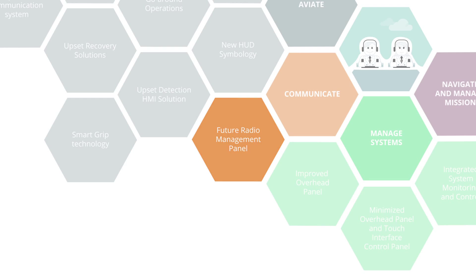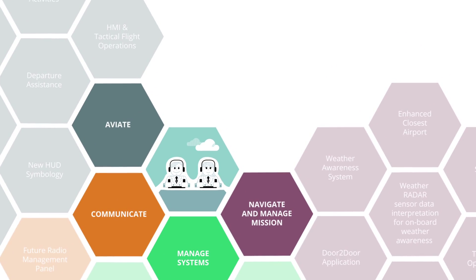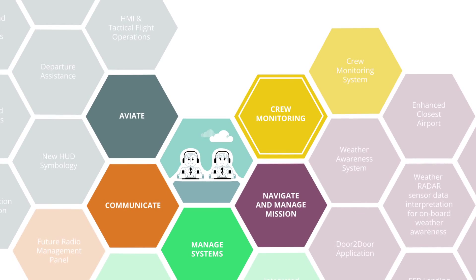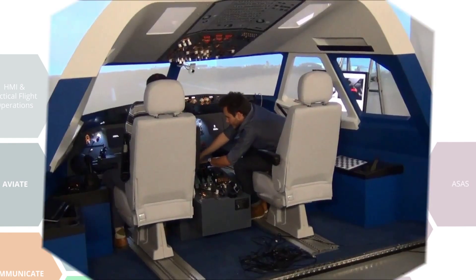In addition, in order to enable the system to promptly react to workload variations and pilots' available capacity, a crew monitoring system has been developed. The crew monitoring system uses different types of sensors to monitor in real-time signs of possible pilot impairments.